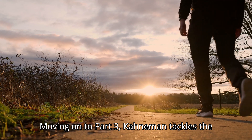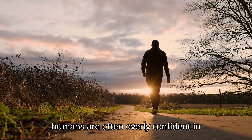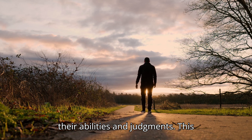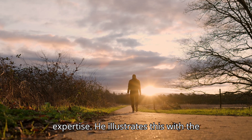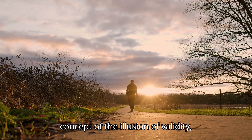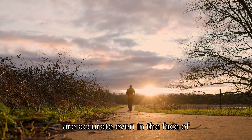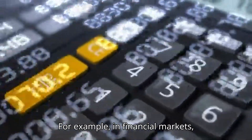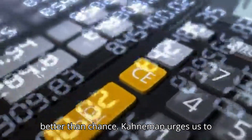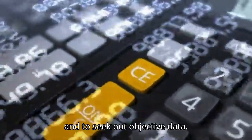Moving on to Part 3, Kahneman tackles the issue of overconfidence. He explains how humans are often overly confident in their abilities and judgments, which can lead to poor decision-making, especially in areas where we lack expertise. He illustrates this with the concept of the illusion of validity, where people believe their predictions are accurate even in the face of contradictory evidence. For example, in financial markets, experts often make predictions with great confidence, but their success rate is no better than chance. Kahneman urges us to be more skeptical of our own judgments and to seek out objective data.